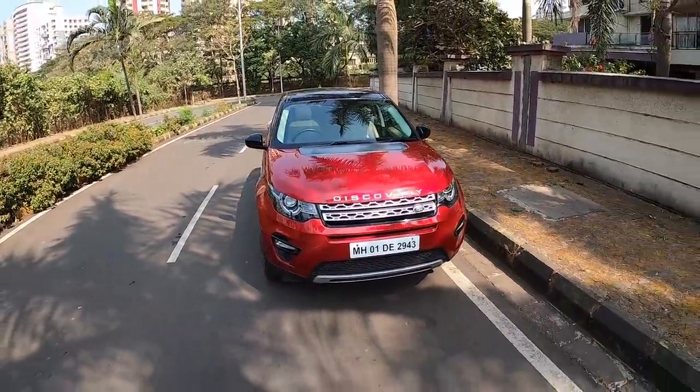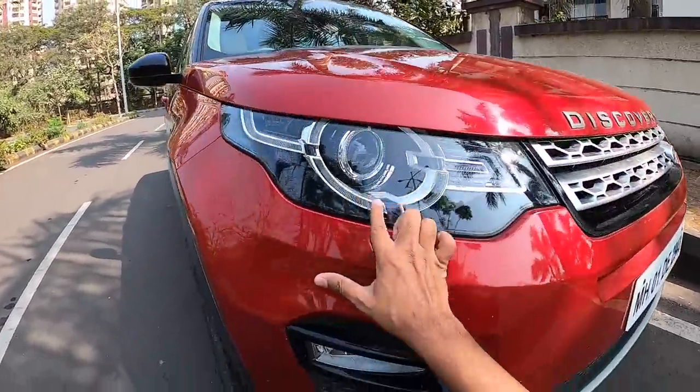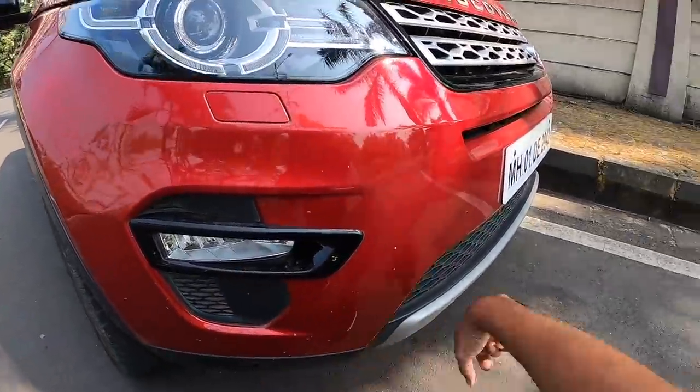This gets the typical Land Rover design which obviously looks really very nice. I love the lights — look at the lights. Great attention to detail on the lights itself, and there are front parking sensors here as well.